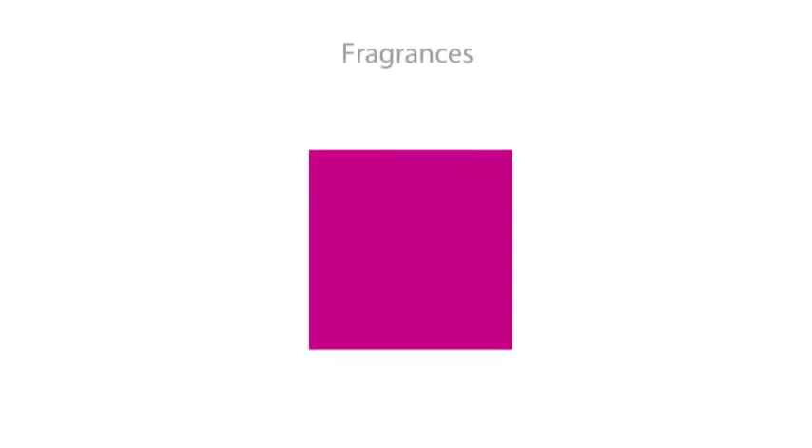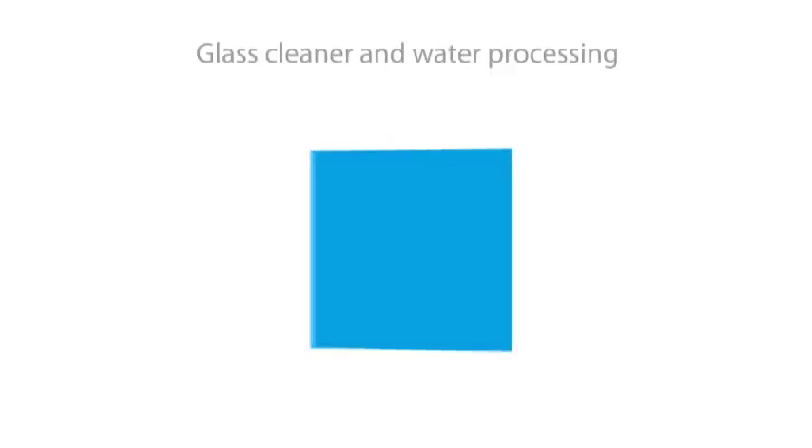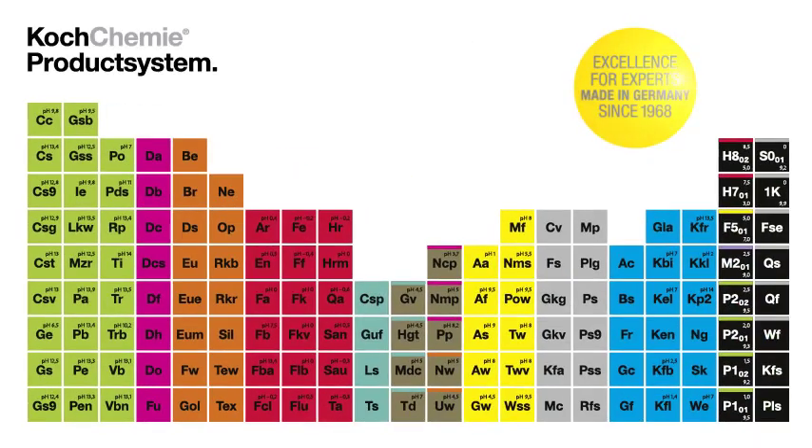Each of these 10 groups is marked by its own individual color. The Koch Chemie product system — excellence for experts.